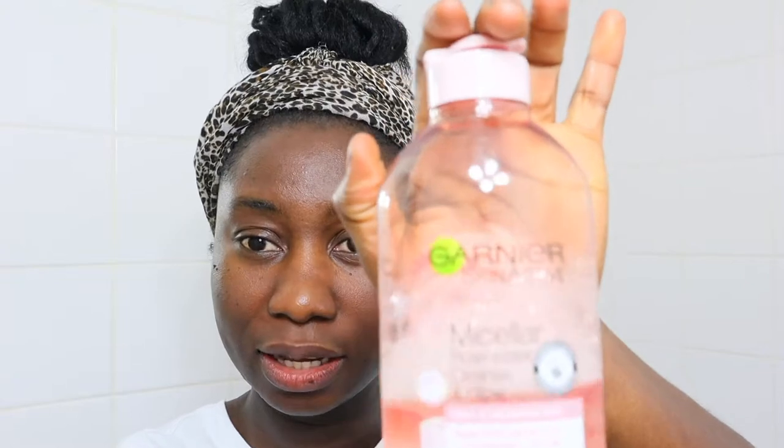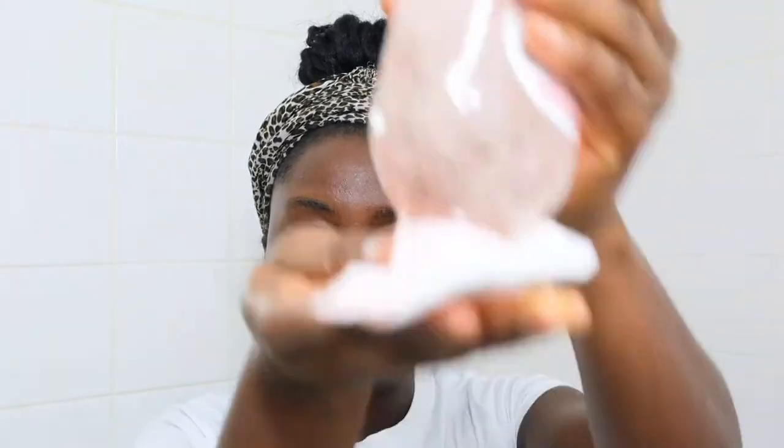First of all, before I start anything, I need to wash my hands. For a good skincare routine, you need to have a cleanser. This is the Garnier Micellar Rosewater Cleanse and Glow. I go in with a little bit on my cotton pad and then I just wipe it. I like doing it in that upward motion — it gives you a bit of a facelift feeling. If one pad is not enough, you can go in again with another to help remove all makeup from your face.